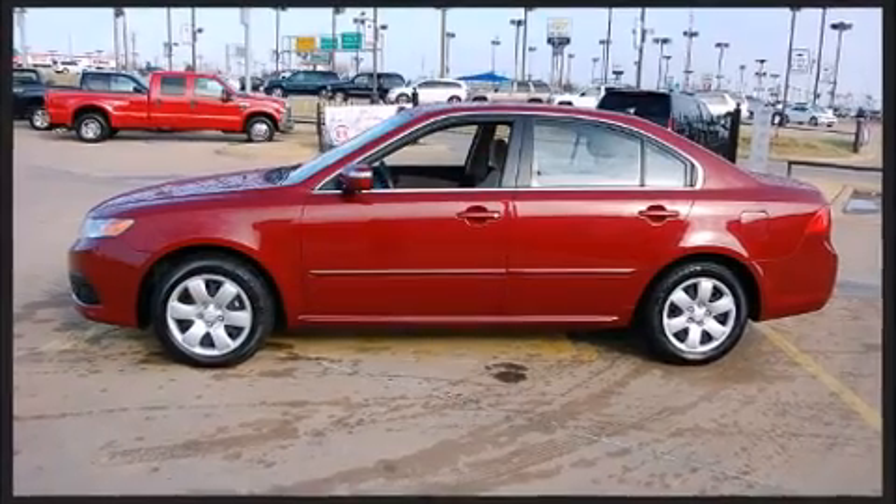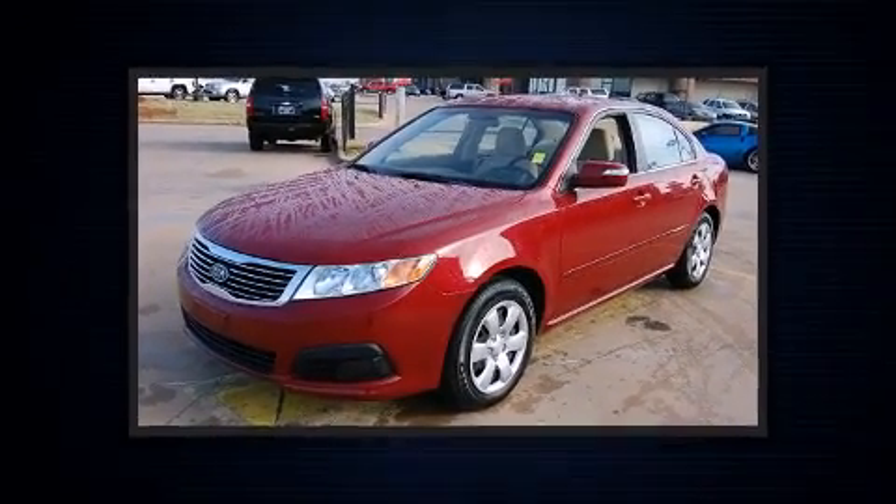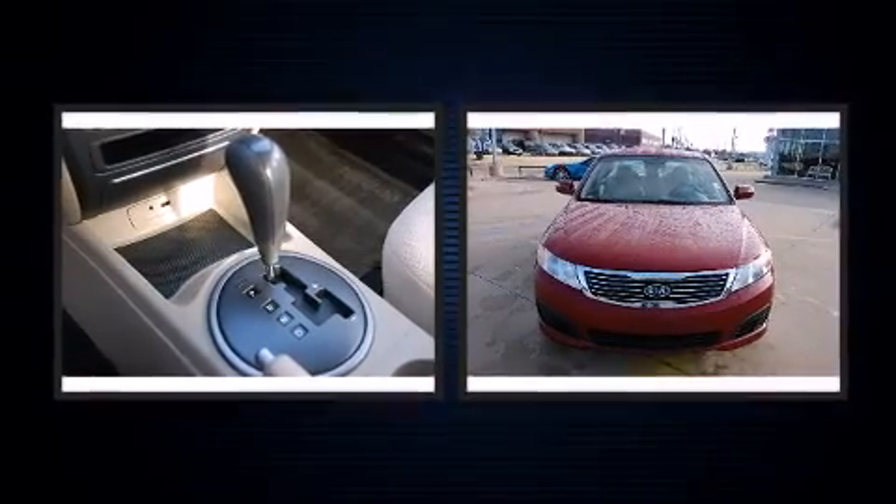Top features include remote keyless entry, one-touch window functionality, a tachometer, variably intermittent wipers, and cruise control.